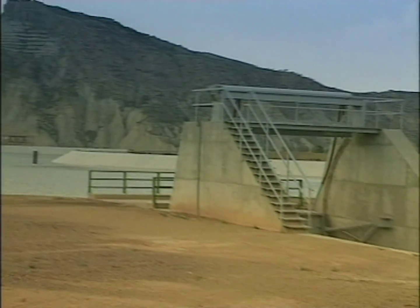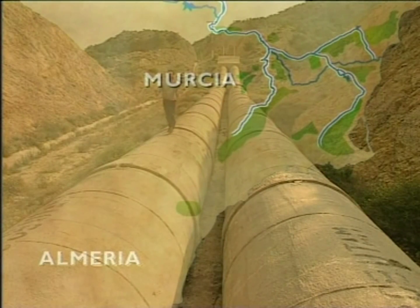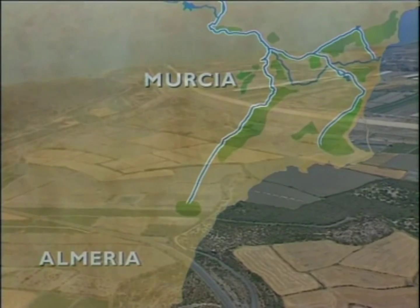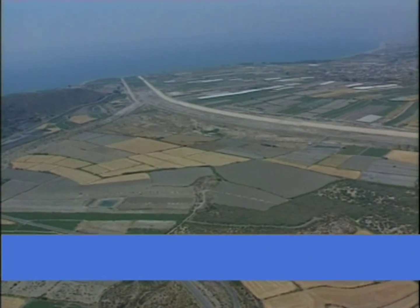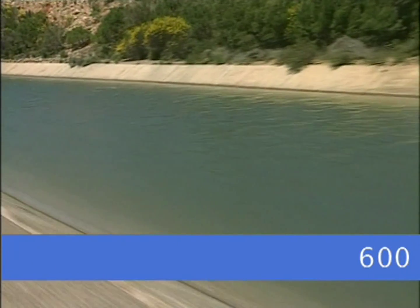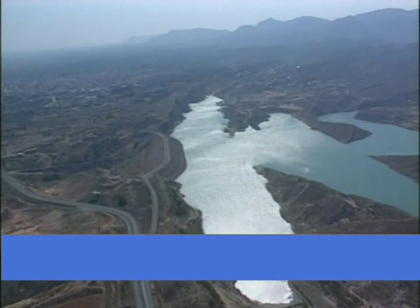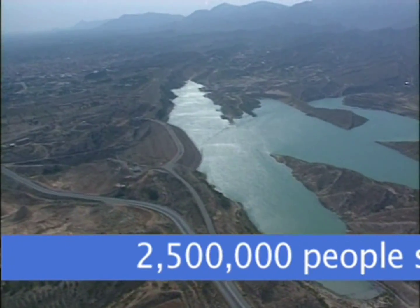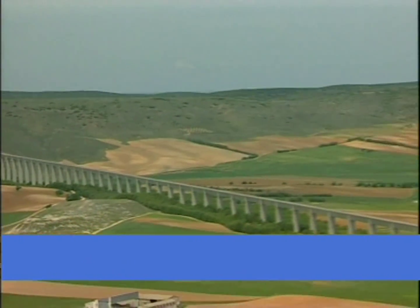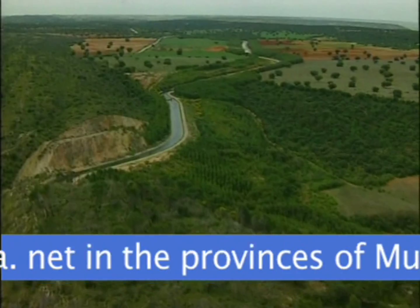The water's final destination is the Almanzora Valley in the province of Almería. To summarize: 315 kilometers of canal and 600 cubic hectometers a year of water to supply both the drinking water mains and irrigation networks. The system's water supplies two million people in Murcia and Alicante with drinking water and irrigates throughout 55 municipalities in Alicante, Murcia, and Almería.